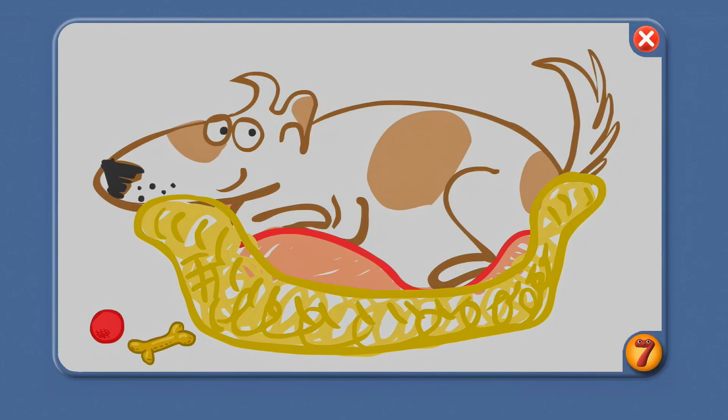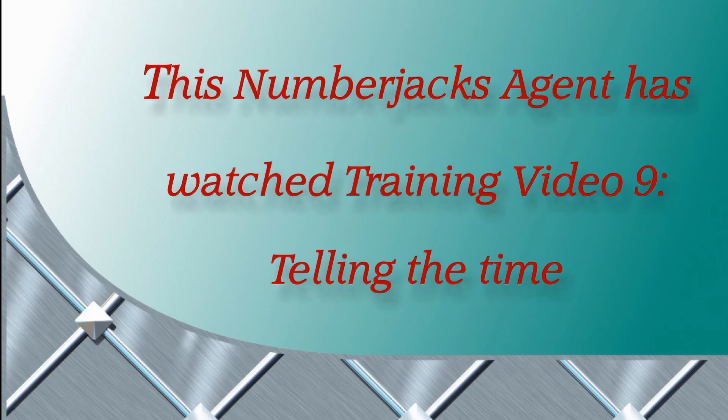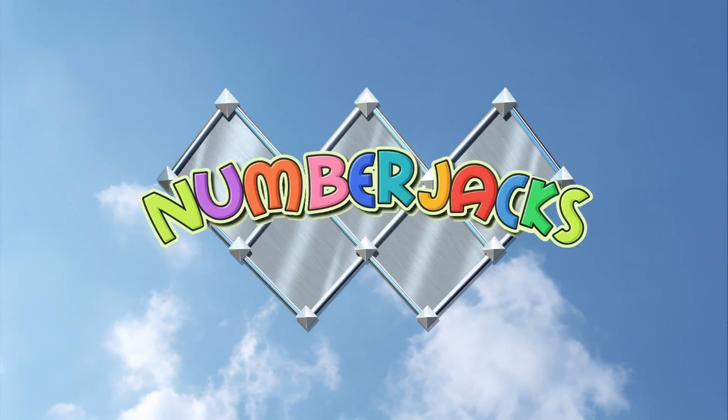So you're beginning to know how to tell the time — well done, Agent! Here's your certificate. This Number Jacks agent has watched Training Video 9: Telling the Time. Hooray! The Number Jacks are on their way!